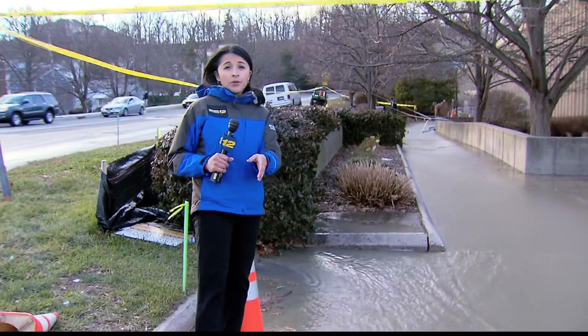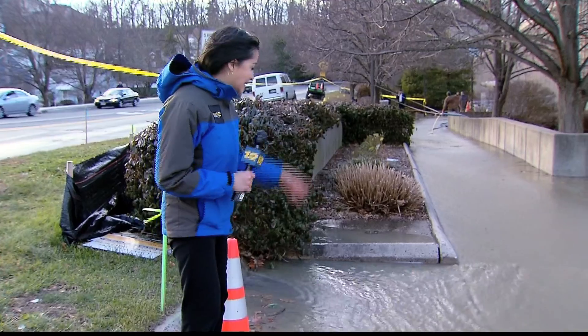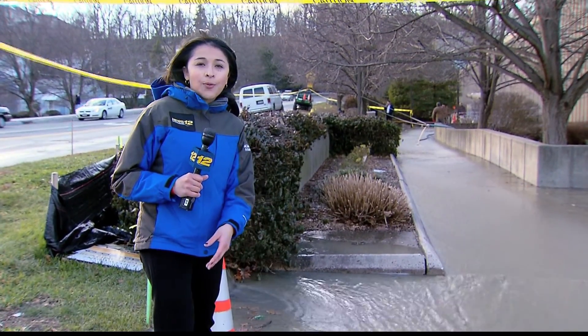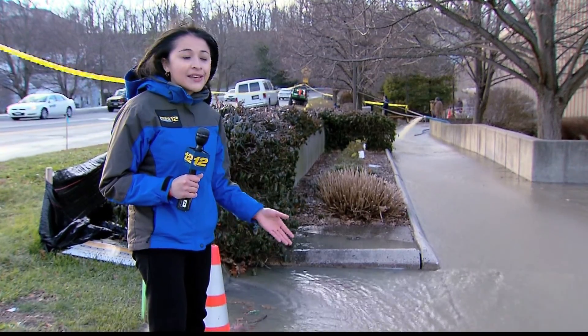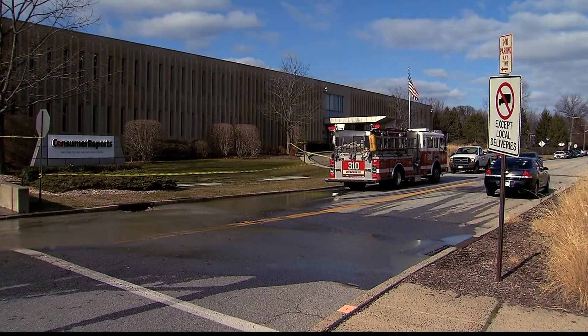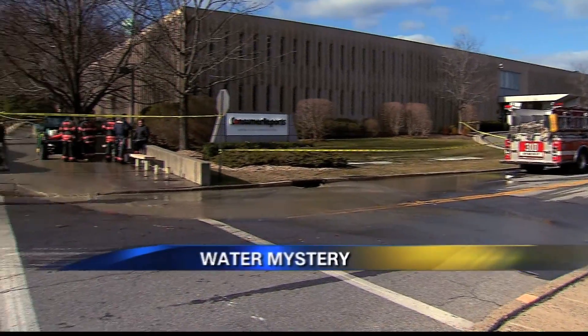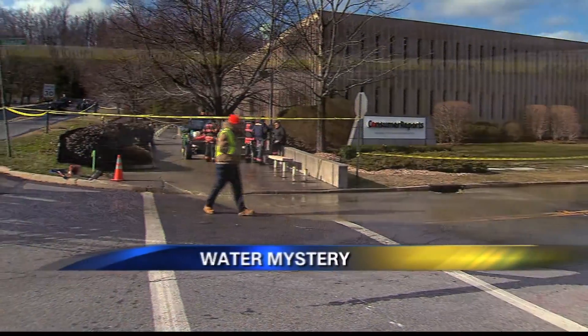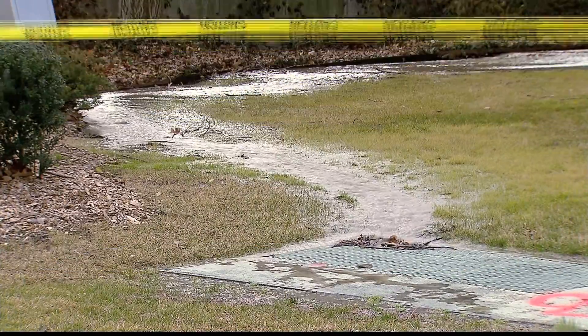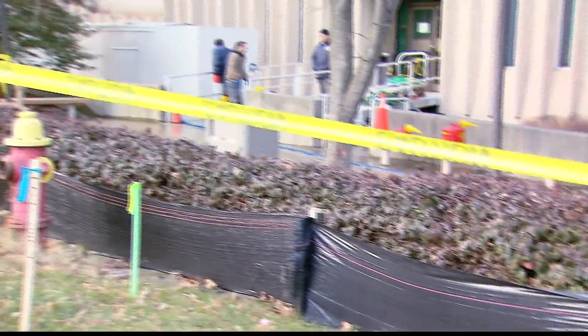If you're driving up Executive Boulevard, it's really hard to miss these gallons of gushing water coming down this walkway near the Consumer Reports Research Center. And the question is, where is all this water coming from? Inside this building is where Consumer Reports finds all the answers to your questions about new products. But Tuesday afternoon, the origin of this river of water churning out of the back of their building is still a giant question mark.